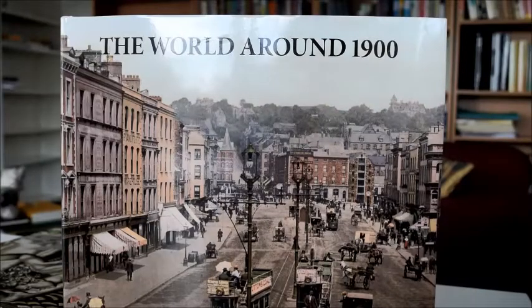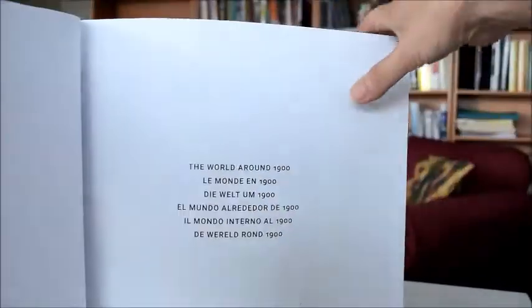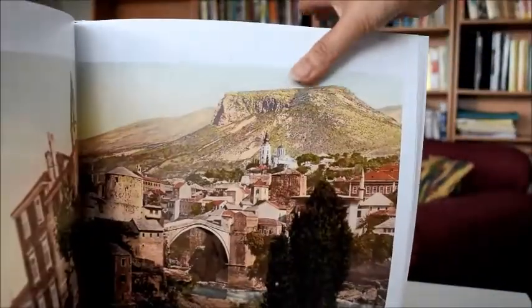The World Around 1900 is a lavish coffee table come art book. It's published by Kurniman and available through bibliophilebooks.com at the discounted price of just £22. Let's take a peek inside.